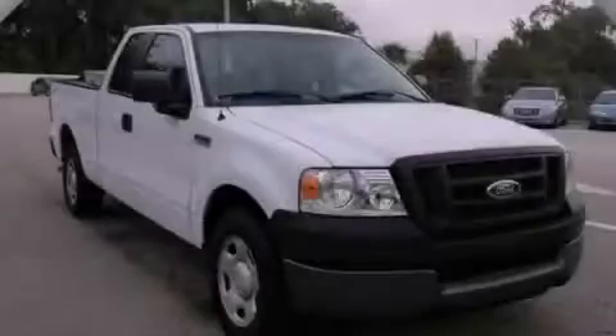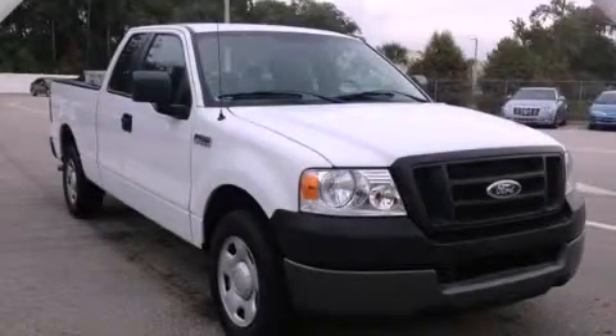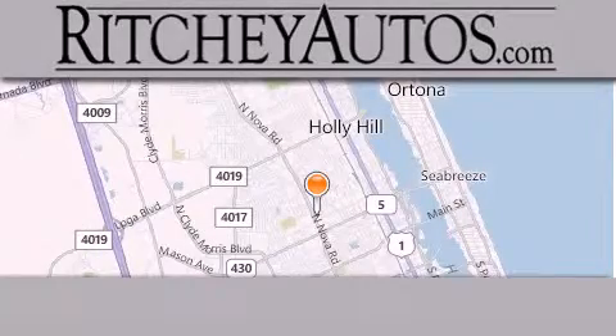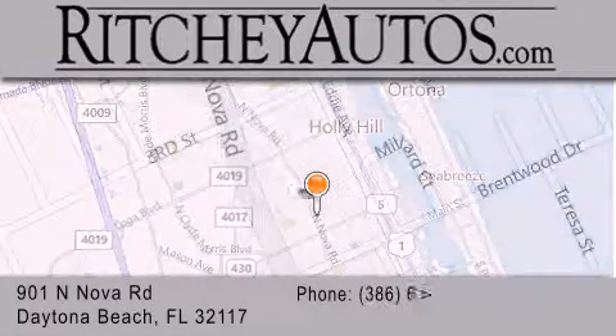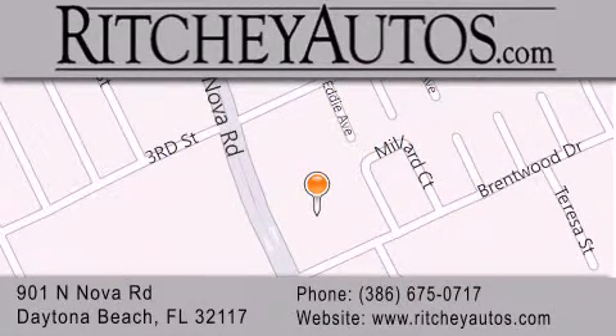Call or visit us right now and arrange your test drive today. Ritchie Cadillac Pontiac Buick is located at 901 North Nova Road in Daytona Beach. Our goal is to exceed all of your expectations to ensure that you'll return for future visits.